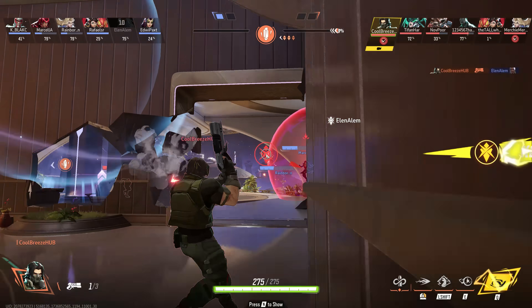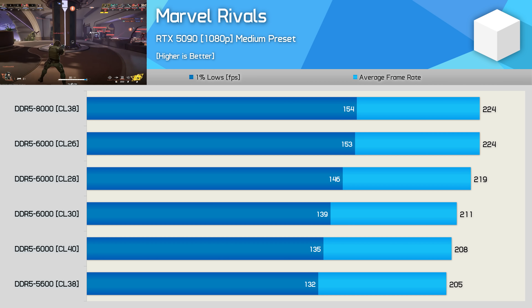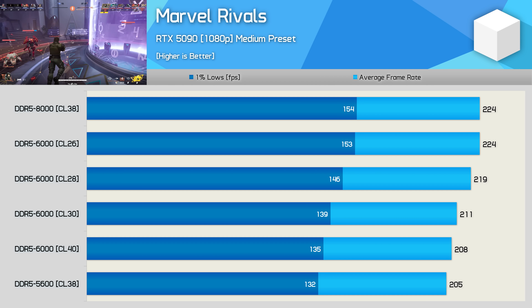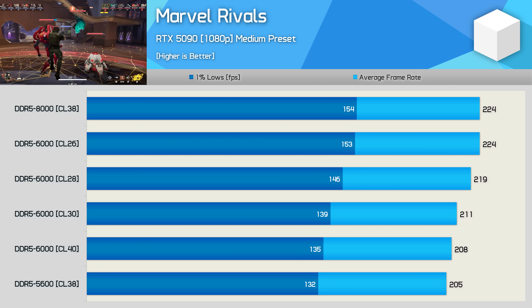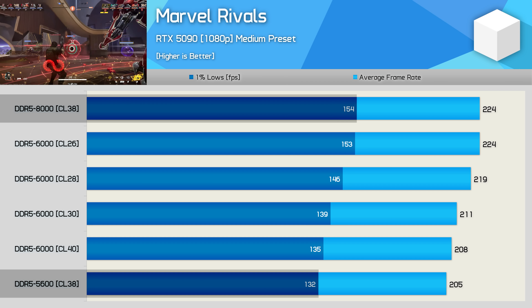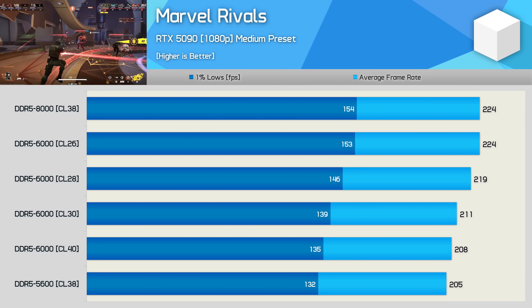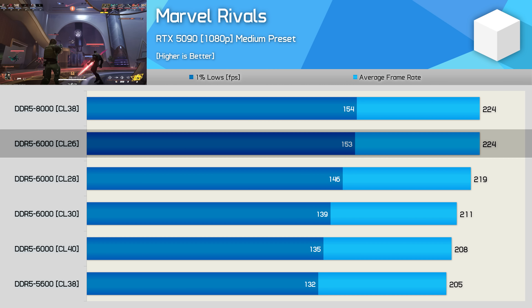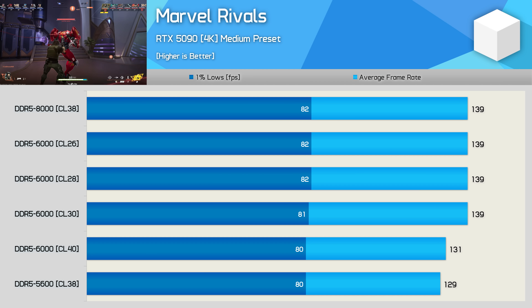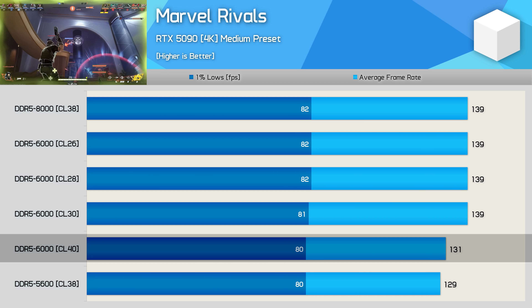For competitive multiplayer shooters where you're more likely to lower GPU load using medium to low quality settings, memory performance can make a bigger difference as these conditions are more likely to be CPU-limited. Testing Marvel Rivals at 1080p saw a 17% increase in 1% lows going from base spec DDR5-5600 all the way up to DDR5-8000, while the average frame rate improved by 9%. That said, we were able to replicate similar results with DDR5-6000 CL26 memory. At 4K, performance only fell away when using DDR5-6000 CL40 memory, comparable to the base spec DDR5-5600.